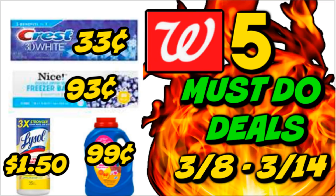Hey guys, it's time for your five must-do Walgreens deals video for the week of March 8th through the 14th. This week we have a couple of stock-up deals. I don't think there are a ton of deals yet at Walgreens, so let's wait and see what digitals we get on Sunday. But we do have some stock-up deals if you need toothpaste, laundry detergent, and some other products as well. There are also some bonus deals and one deal you really want to look out for on Sunday.